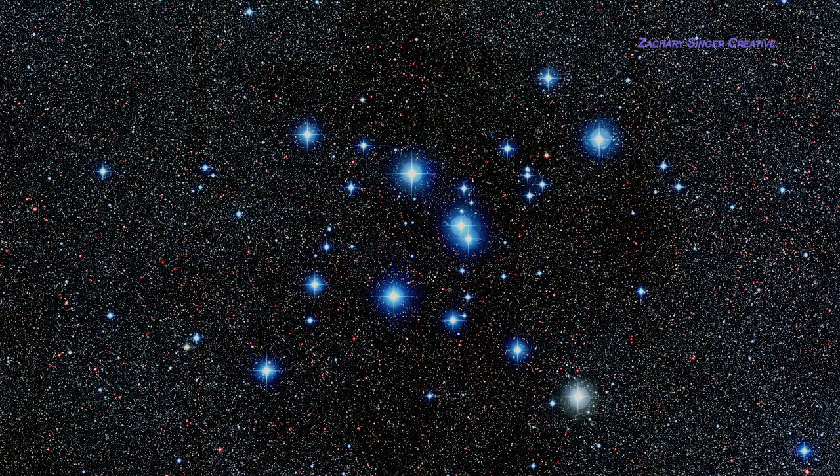M7, the Ptolemy Cluster, is a fine example of an open cluster. Under a dark country sky, M7 is bright enough to be seen easily with the naked eye. It looks great in binoculars, and in a telescope it is memorably luminous — in a moderately large scope, light will seem to stream out of your eyepiece.